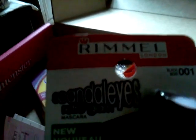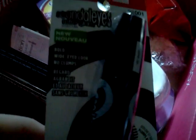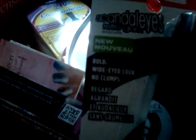We have the Rimmel Scandalize in Retro Glam. This one is in black, and it retails at $5.99, which is amazing. It's supposed to do no-clump, wide-eyed look, and bold. So we'll see what happens there. New brush style.